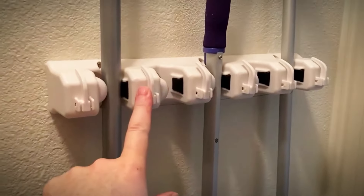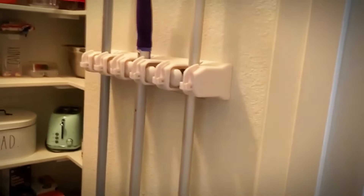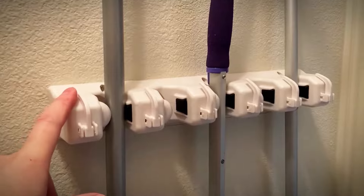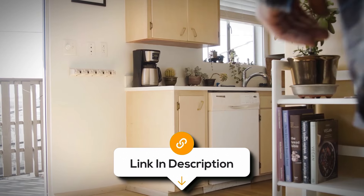It's built to be sturdy yet sleek and stays strong even with heavier tools. It's also easy to install, so you don't need to balance brooms against the wall — this holder is a simple solution that works.